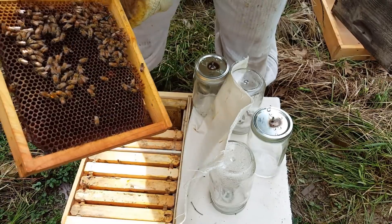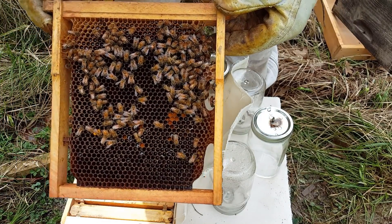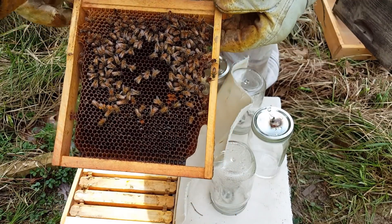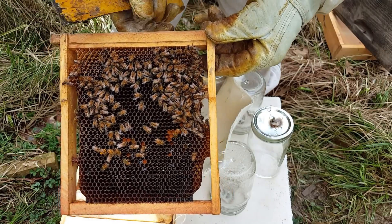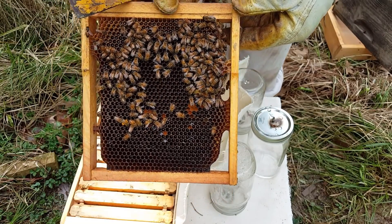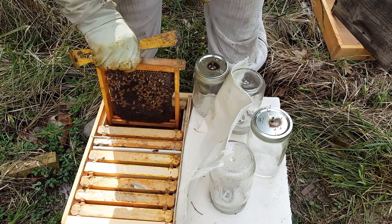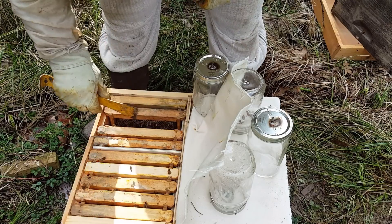Turning over to the other side, this side has been laid totally with eggs in the center again. You can see where they put the food around it. I wasn't too worried about filling up that feeder again because they already had two quarts, so they used it - these frames are heavy.